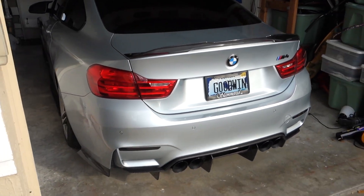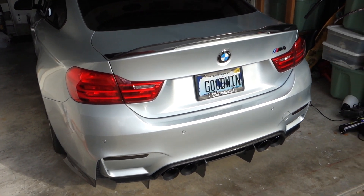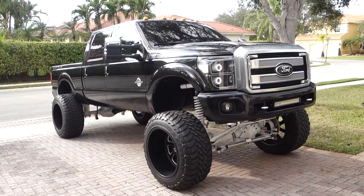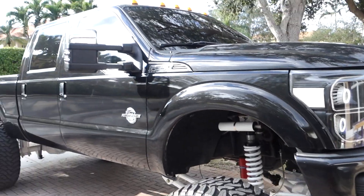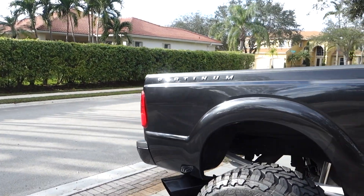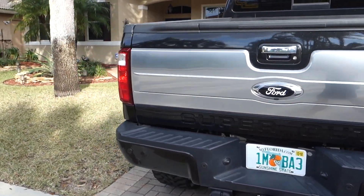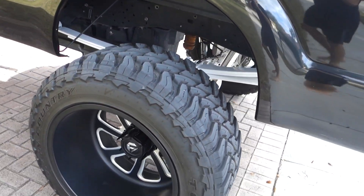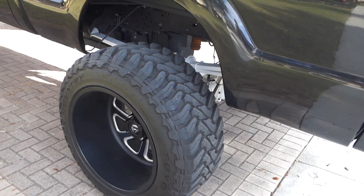The M4 is right here and right behind me is the new vehicle. Boom — there it is. 2015 F-250, biggest baddest truck on the planet right here. It's a 2015 F-250 Platinum, 60,000 miles on it, pretty much brand new, super super clean. It's got a 12-inch lift on it, 24-by-16-inch Fuel Forged wheels on 40s. This thing is massive.